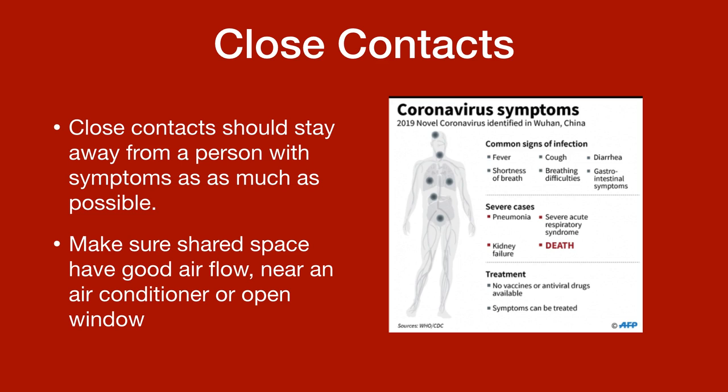The symptoms of coronavirus are common signs of infection: fever, cough, diarrhea, shortness of breath, breathing difficulties, gastrointestinal symptoms. In severe cases, you can get pneumonia, a severe acute respiratory syndrome, kidney failure, and even death.